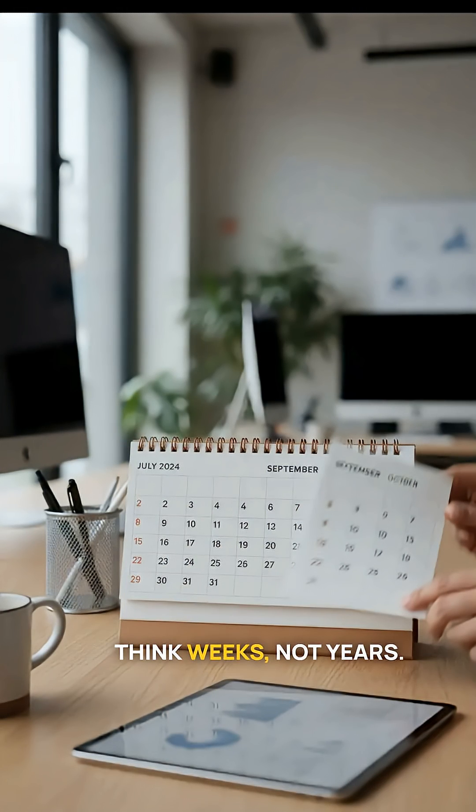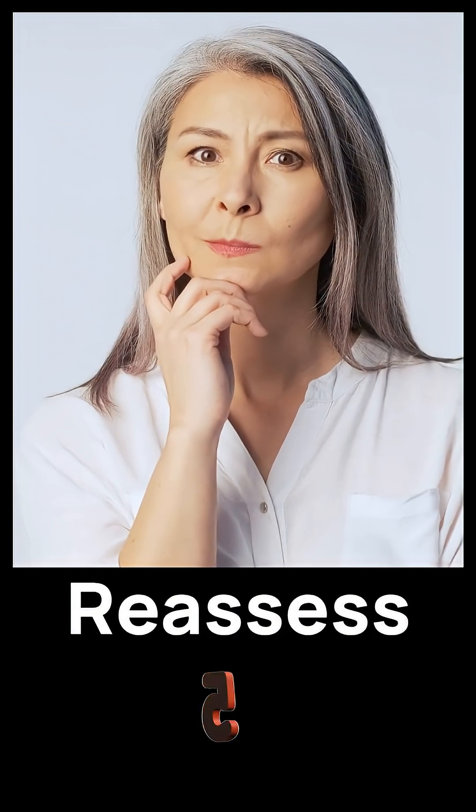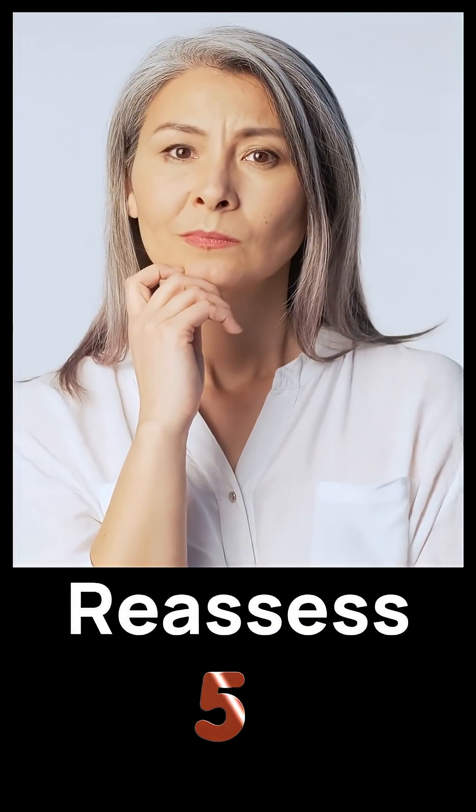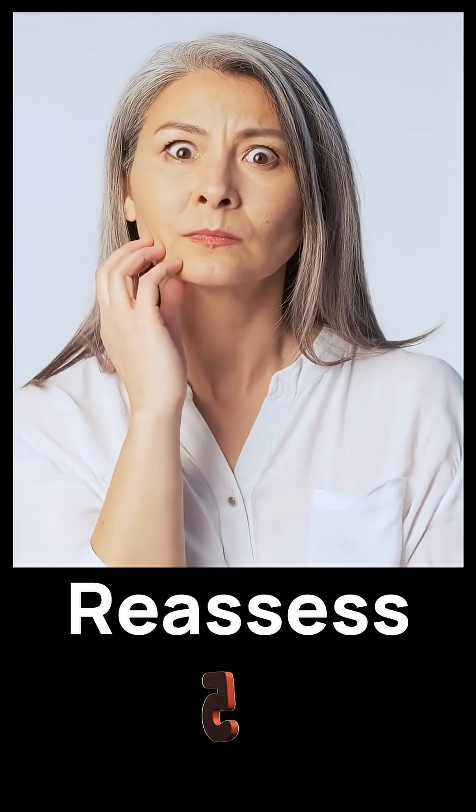Number four is to use it short term — think weeks, not years. If you've been refilling it every month for a year, that's your signal to reassess. Every few months, ask yourself: am I still benefiting? Am I experiencing side effects? Could I fix this with better sleep habits instead?